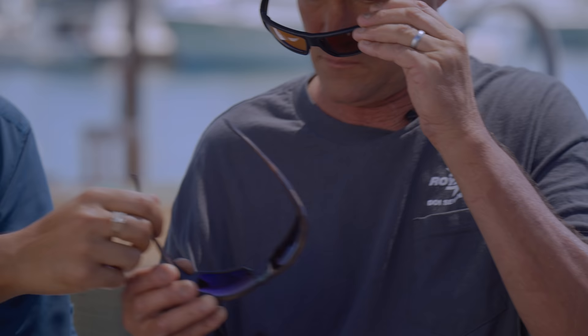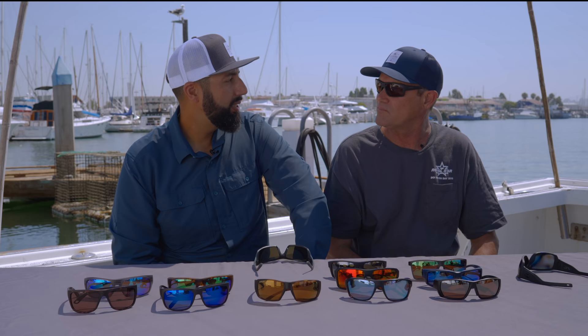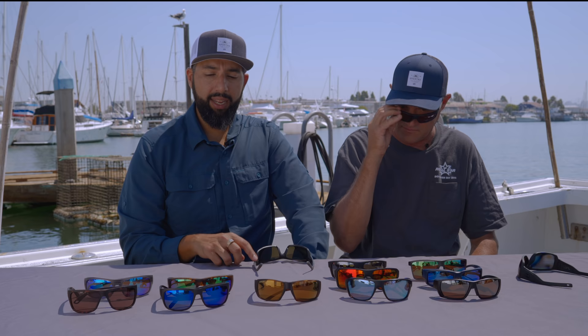And then we have the Smith Chalice, which is basically a smaller Guide's Choice. On a big head it's too small, but on Randy it should be just about perfect. How's that feel? Feels great — I like these better actually. Yeah, they're meant for a smaller head like yours. Perfect.